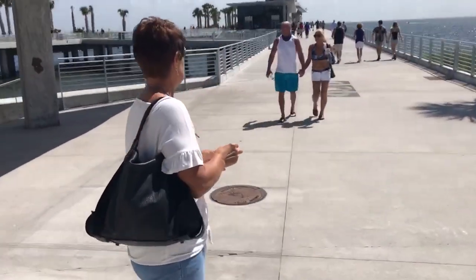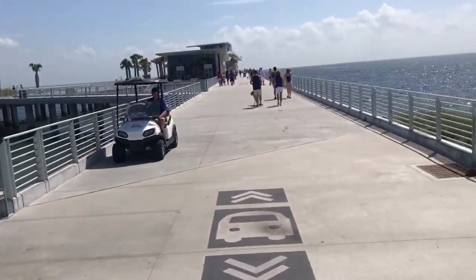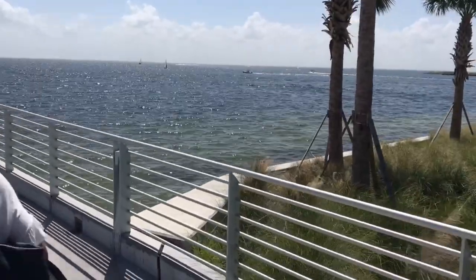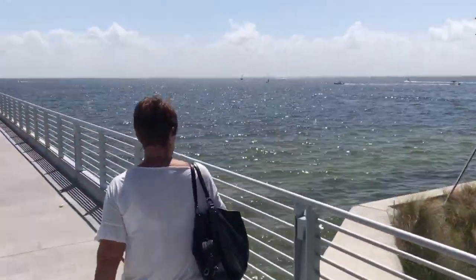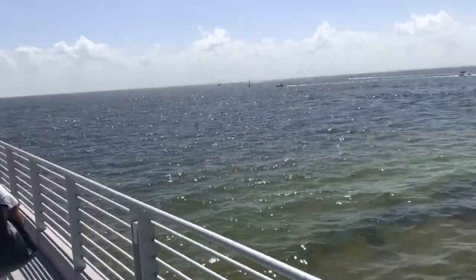Hey, do you know where the pier is? Open your eyes. That lady thought you were being mean to me. Little does she know. This is nice. This is a nice day.